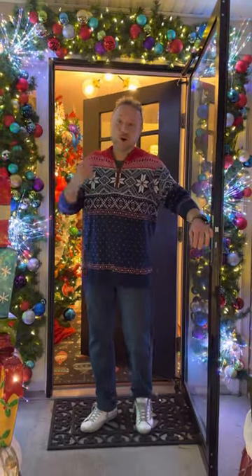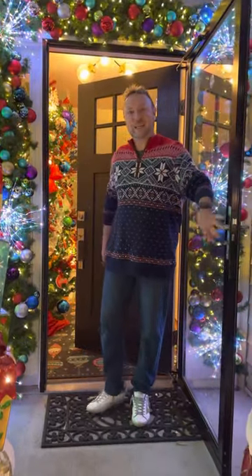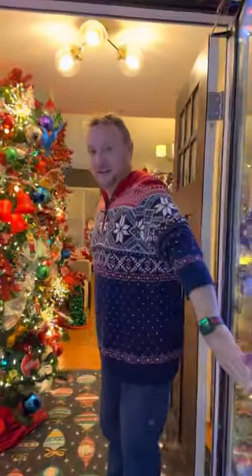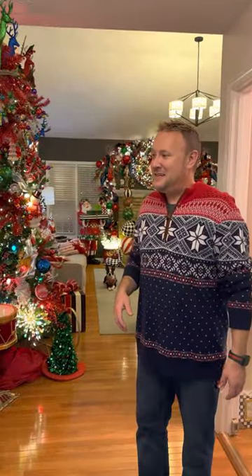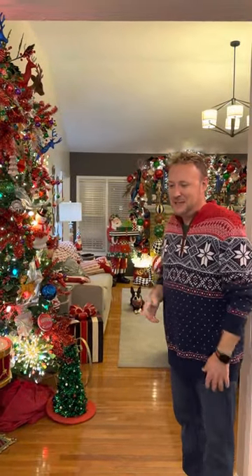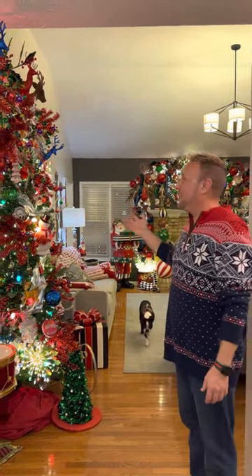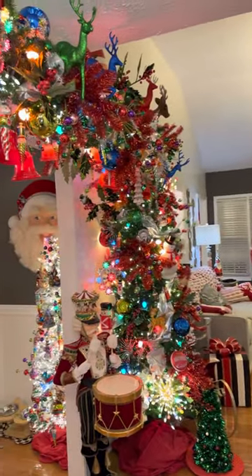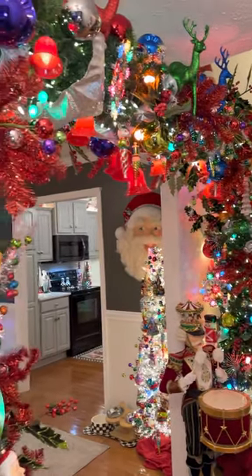Merry Christmas everyone, welcome to our winter wonderland! Come on in and take a look at what we've done this year. Hope everyone has had an amazing year. It's been fun and festive — we've changed everything up again this year. We've got our archway that everyone loves, and I did a kind of retro vintage theme this year.